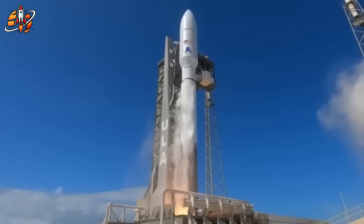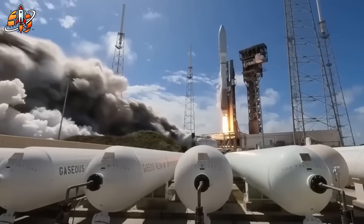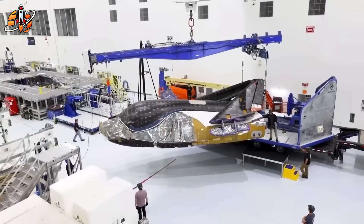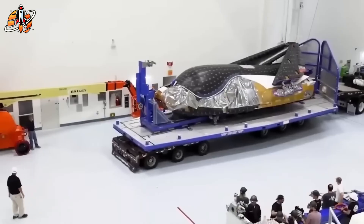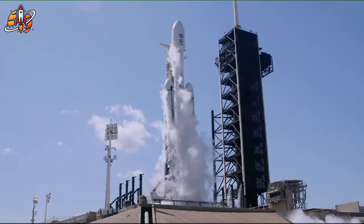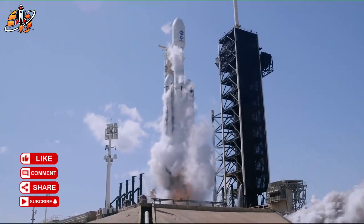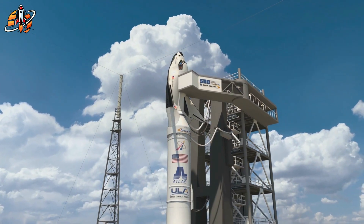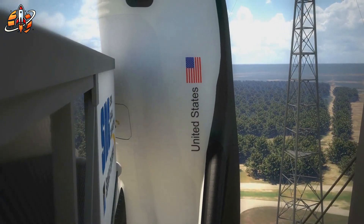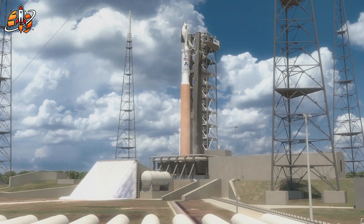Some industry insiders suspect that Sierra Space's reliance on Vulcan Centaur isn't just unfortunate timing — it's structural vulnerability. Vulcan is the U.S. military's next-generation launcher, replacing Atlas and Delta. Government missions get priority, leaving commercial payloads like Dream Chaser perpetually waiting. Could Dream Chaser switch to SpaceX's Falcon 9? Theoretically yes, but in practice that would require redesigning the interface, recertifying flight software, and redoing vibration profiles — a process that could take years. Time Sierra Space simply doesn't have. Dream Chaser's flexibility exists on paper, not in reality. And if Sierra Space can't break free from Vulcan's schedule, it risks being delayed again — not for engineering reasons, but for politics and launch hierarchy.